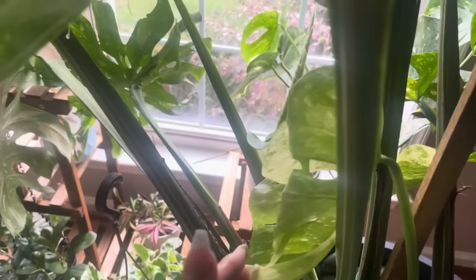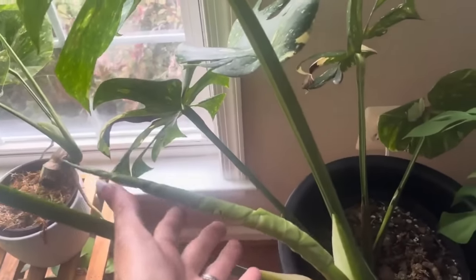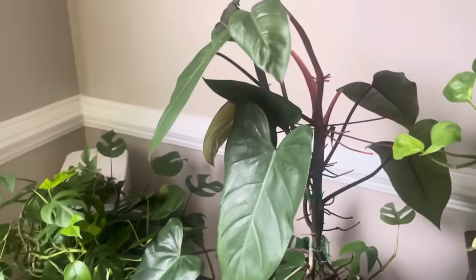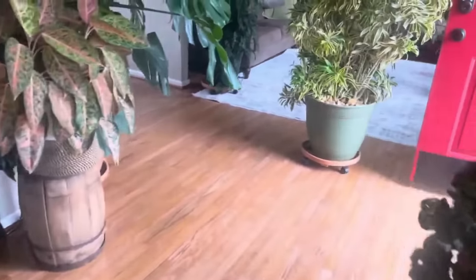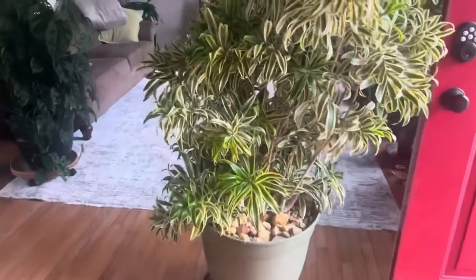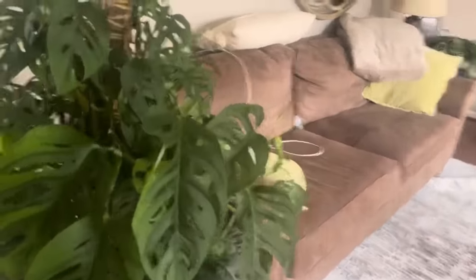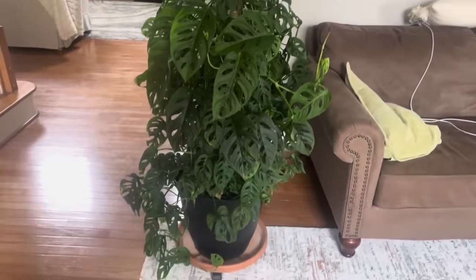I'm just checking on this real quick — oh, unfurling! I'm just like in awe right now. I am appreciating every moment. Let's go over here and get this really fun Monstera Soniaii.